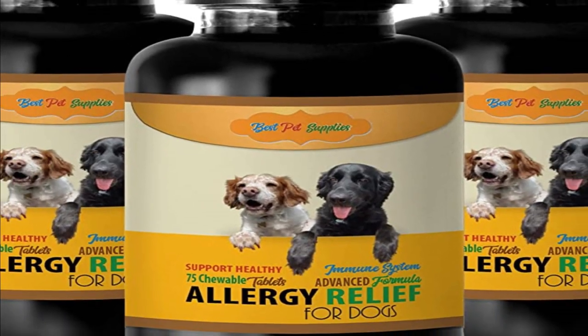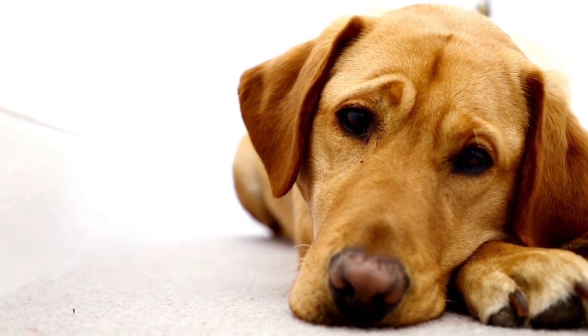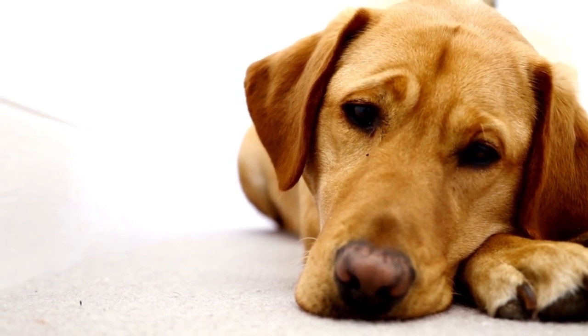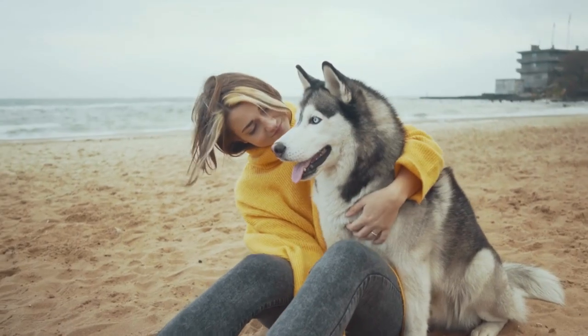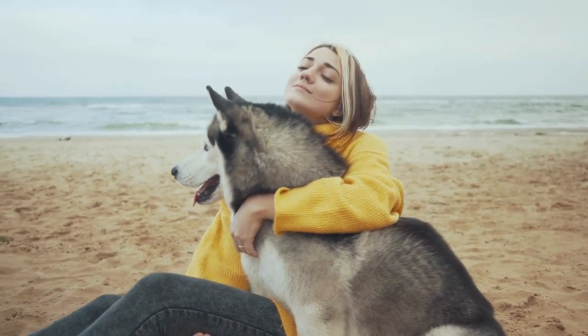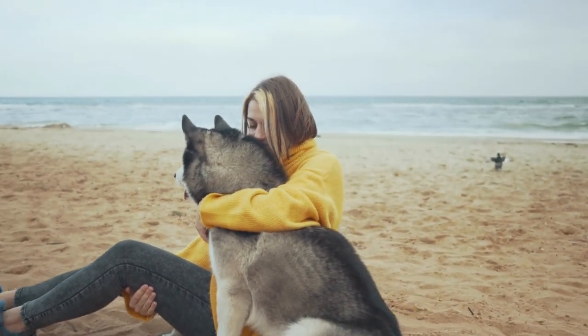You should look for an allergy supplement with safe ingredients. Several businesses, I've discovered, use filler products that either offer nothing to your pet or do more damage than good. Knowing what will benefit your dog and how to identify harmful chemicals are crucial. Choosing the top supplements for dog itch and allergy treatment from the market might be challenging.